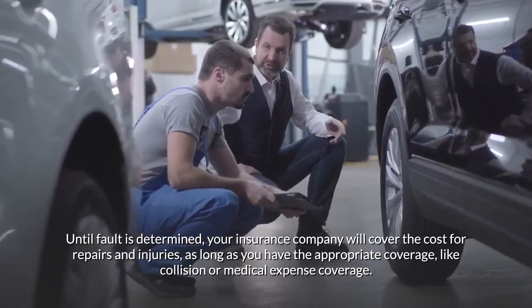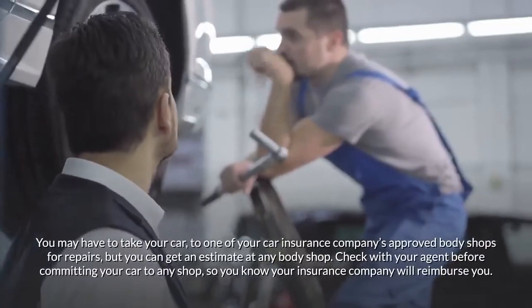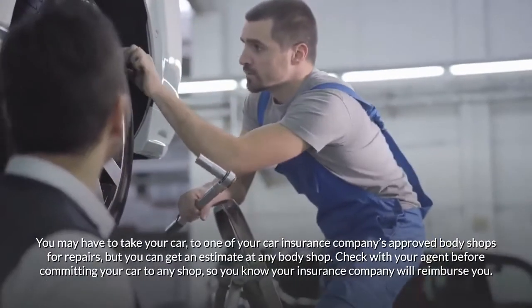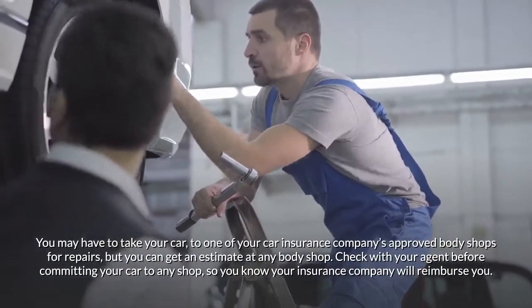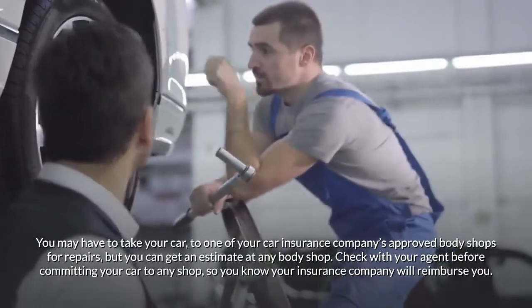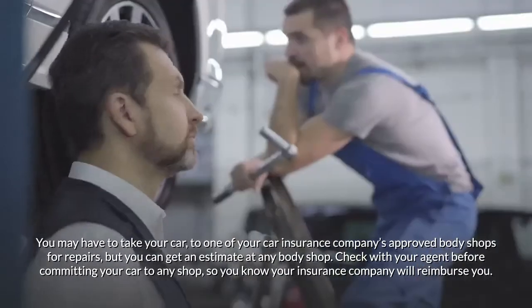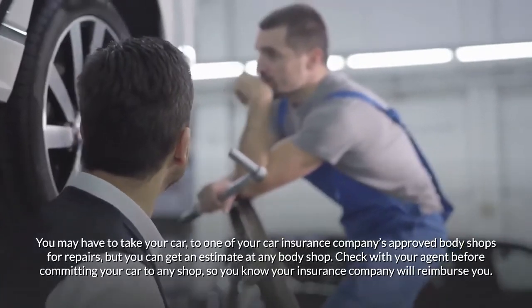Until fault is determined, your insurance company will cover the cost for repairs and injuries, as long as you have the appropriate coverage like collision or medical expense coverage. You may have to take your car to one of your insurance company's approved body shops for repairs, but you can get an estimate at any body shop.